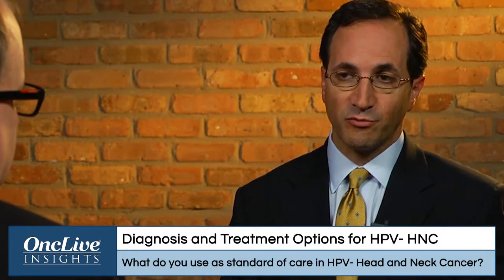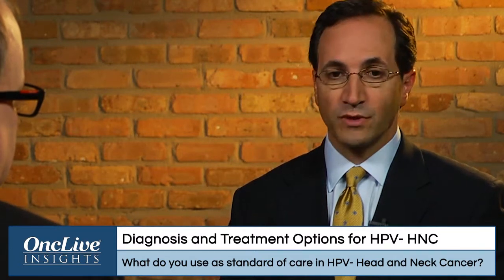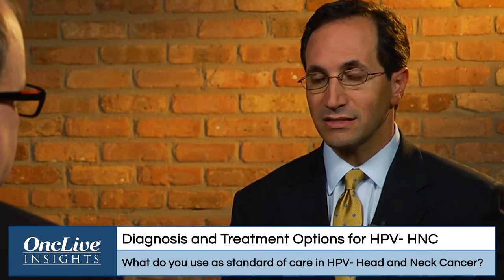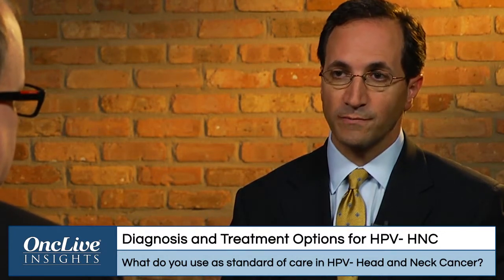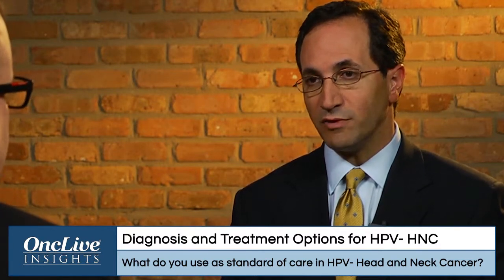For HPV positive patients, where survival is better, induction therapy is being used in the cooperative groups — an Eastern Cooperative Oncology Group trial — testing whether induction therapy containing cetuximab, and then using complete responders to reduce the radiotherapy dose, could be a way to reduce toxicity in an HPV positive group where survival is relatively good.